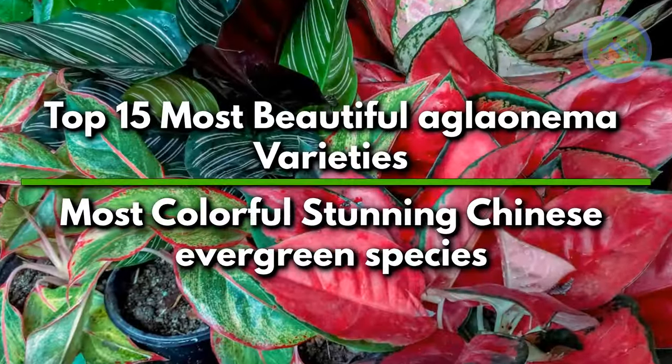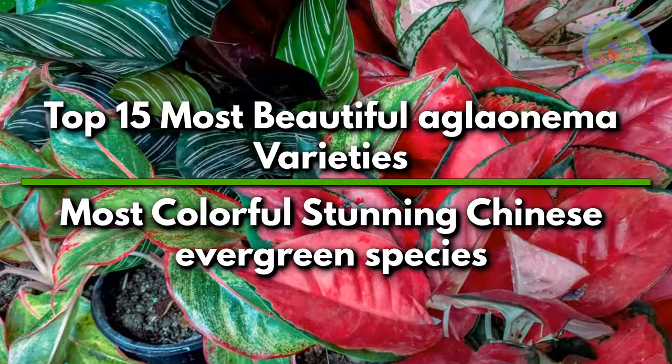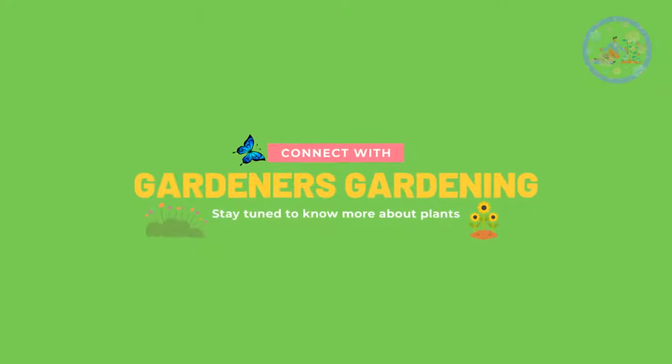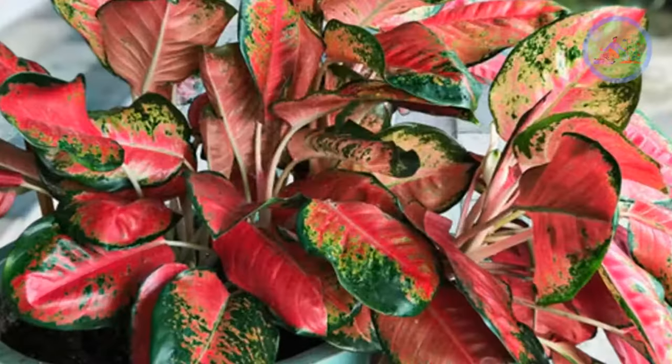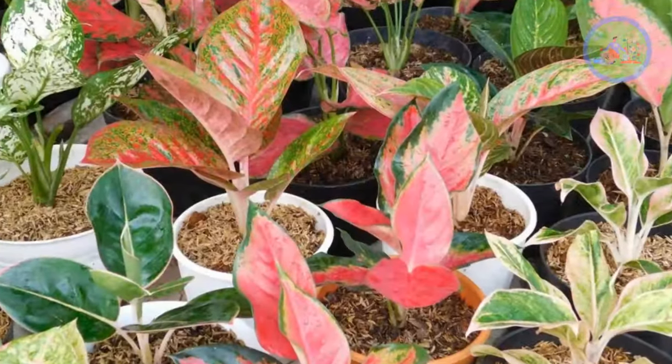Top 15 Most Beautiful Aglaonema Varieties — Most Colorful Stunning Chinese Evergreen Species. Hello Friends! Welcome to Gardener's Gardening. Today I am going to tell you about the Top 15 Most Beautiful Colorful Aglaonema Varieties for your indoor garden.